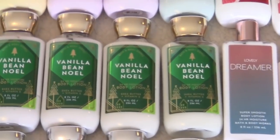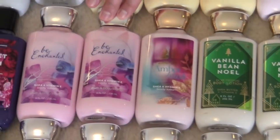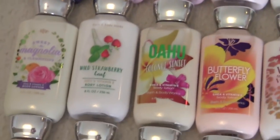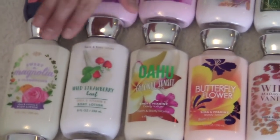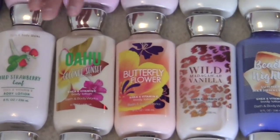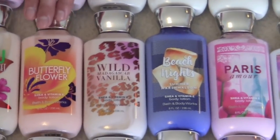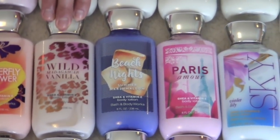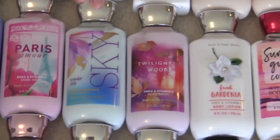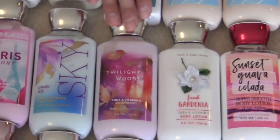Four vanilla bee noelle. Amber blush. Be enchanted — two of those. Violet plum. Sweet magnolia and clementine. Wild strawberry leaf. Oahu coconut sunset. Butterfly flower — one of my new favorites, so good. Wild Madagascar vanilla. Beach nights. Paris amore. Violet lily sky. Twilight woods.